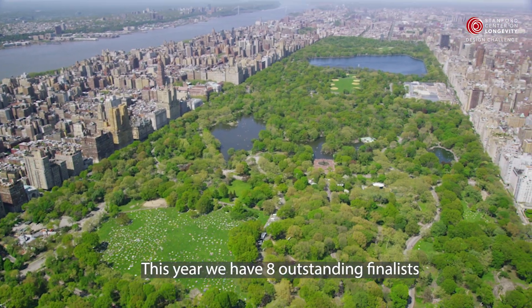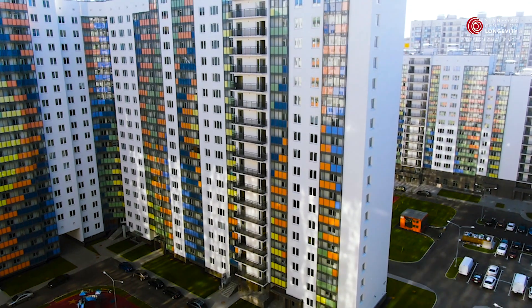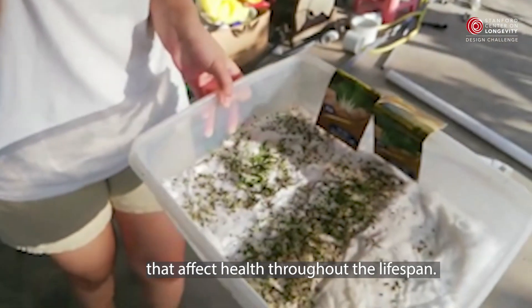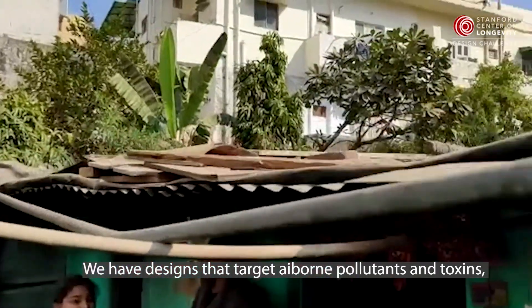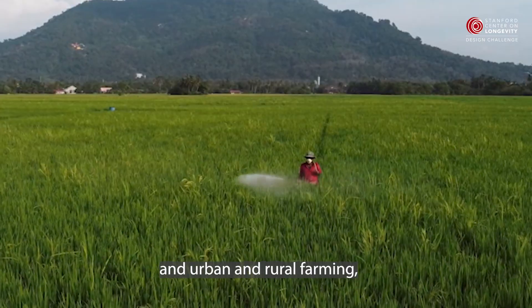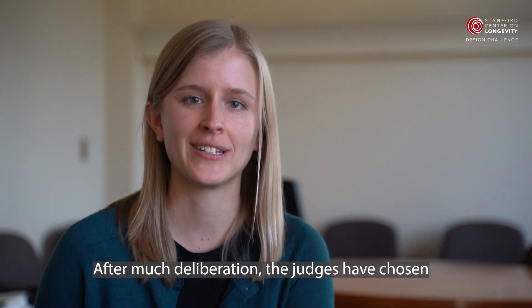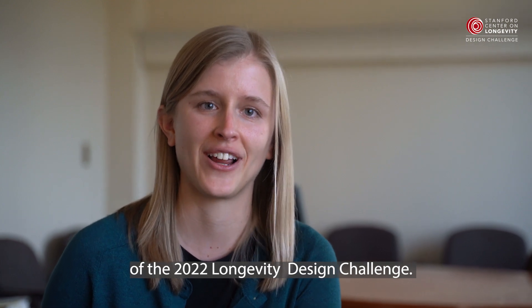This year we have eight outstanding finalists who come from eight different countries globally. They represent a wide breadth of environmental issues that affect health throughout the lifespan. We have designs that target airborne pollutants and toxins, as well as transportation solutions and urban and rural farming, including food preservation. After much deliberation, the judges have chosen the first, second, and third place winners of the 2022 Longevity Design Challenge.